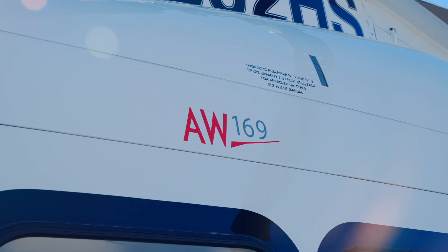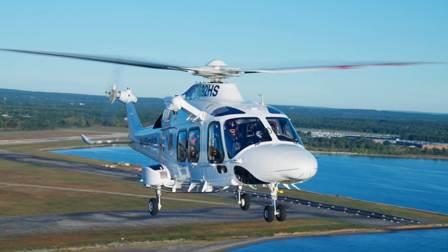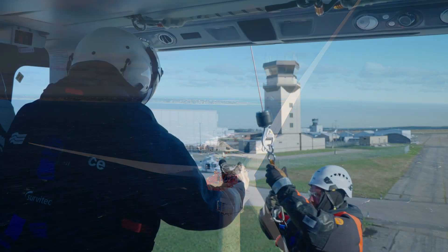We are very proud to operate the AW169. As far as we are concerned, it's just about the only helicopter that will do this job and do it really well. There's a very unique set of features that enable the AW169 to do both hoist operations and crew change.